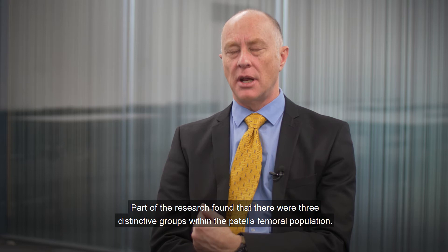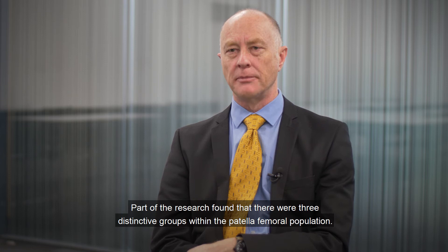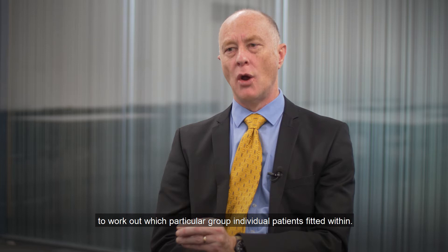Part of the research found that there were three distinctive groups within the patellofemoral population. One of the challenges around that was around trying to get physiotherapists to work out which particular group individual patients fitted within.